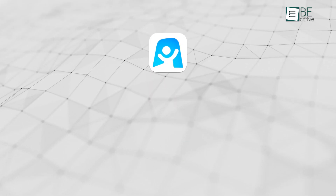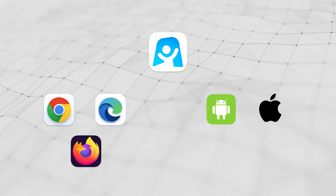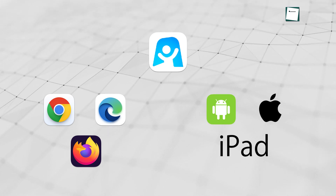It works smoothly on web browsers like Chrome, Edge, and Firefox, and with apps for Android, iPhone, and iPad, so you can use it wherever you are.